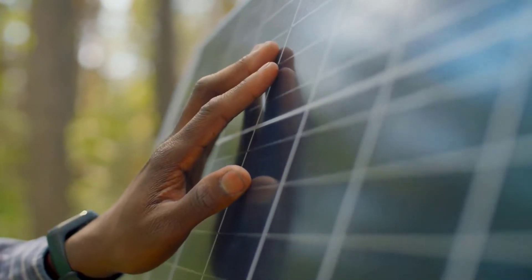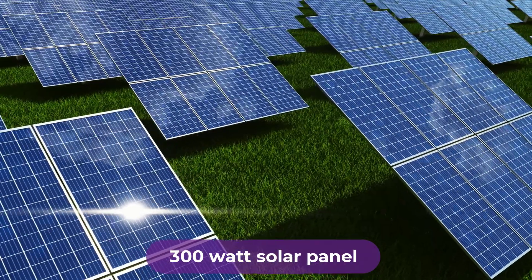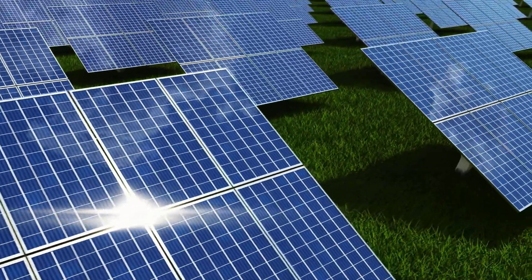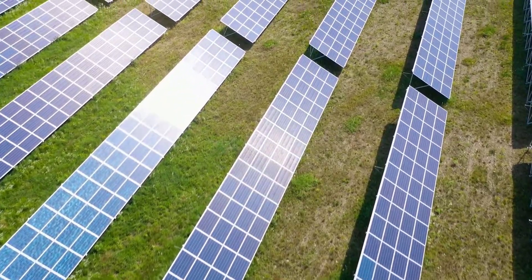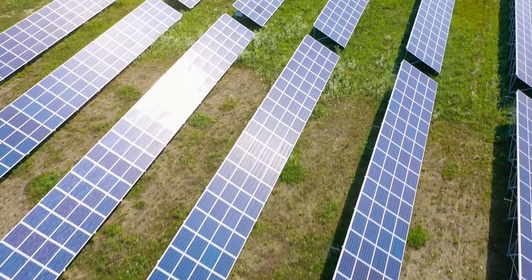Are you looking for the best 300 watt solar panel? In this video, we will break down the top four 300 watt solar panels on the market. We have included links in the description for each product mentioned, so make sure you check those out to see which one is in your budget range.